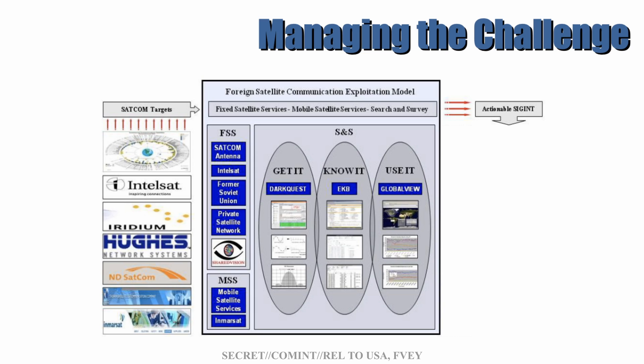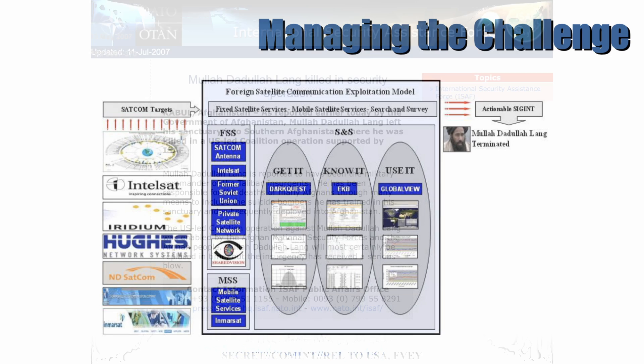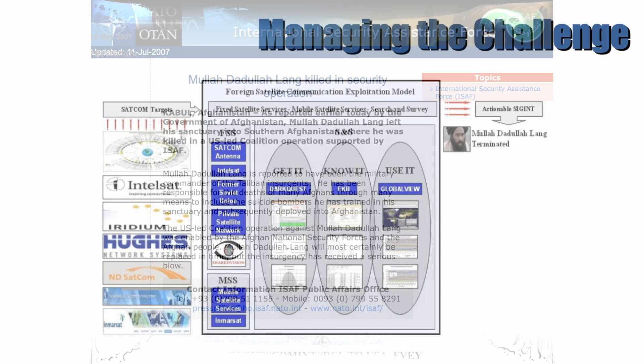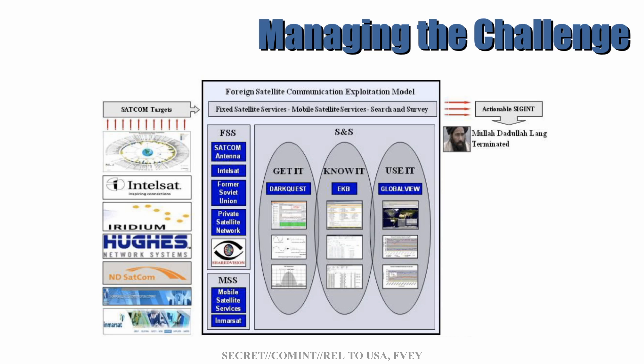The first example was Mullah Dadulah Lang, who was a Taliban military commander and in 2007 was still in Afghanistan. As stated in an official NATO press release, Mullah Dadulah Lang left his sanctuary into southern Afghanistan, where he was killed in a US-led coalition operation supported by ISAF. Now we know that what led to his assassination was a foreign satellite exploitation, meaning he or some of his associates used a satellite phone to communicate, and that was picked up by the NSA who made an intelligence package and passed it to the coalition forces.